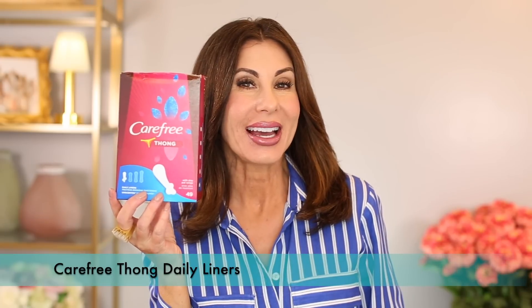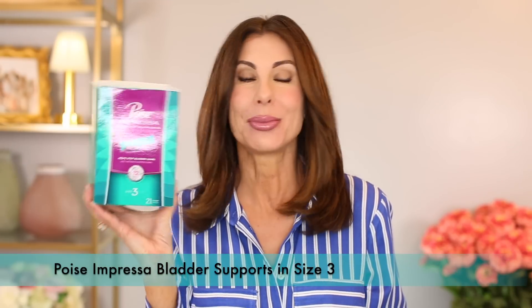Thong Panty Liners by Carefree — and I no longer have to buy these. Poise Impressa Bladder Supports — no longer needed, and I celebrate that win. When this video goes out, I will be approximately eight weeks post-surgery, and wow, it's just been great — no leaking. Love it all.